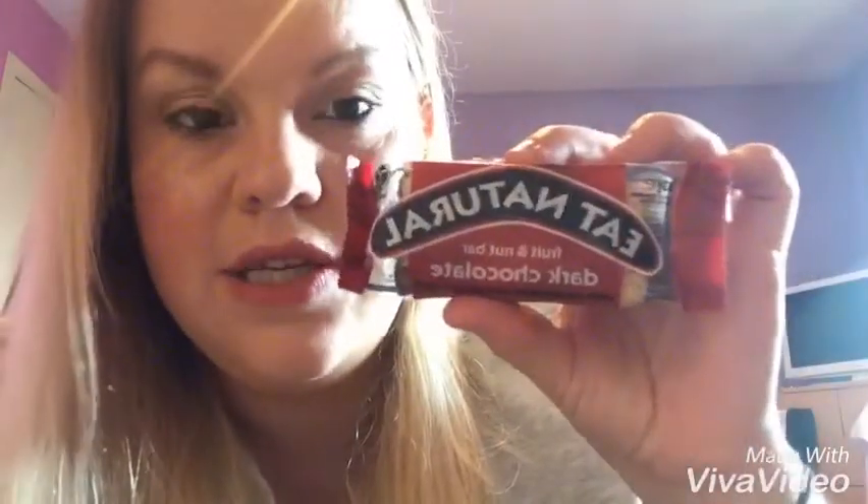My last favourite is a food item — it's the Eat Natural Fruit and Nut Bar, dark chocolate with cranberries and macadamia nuts. These are amazing, you have to try them. They're a bit pricey for what they are, but they are really really tasty.